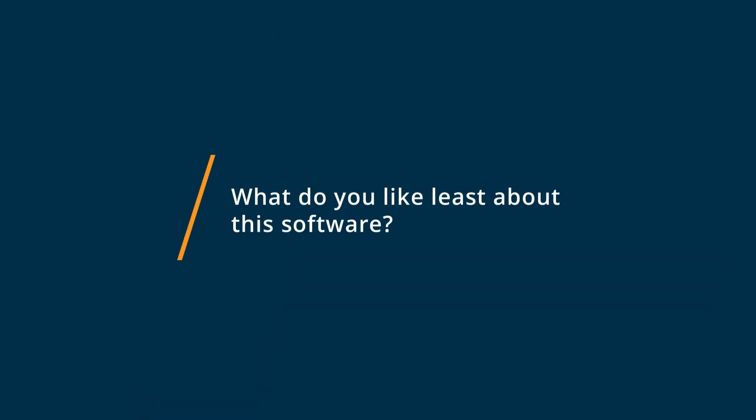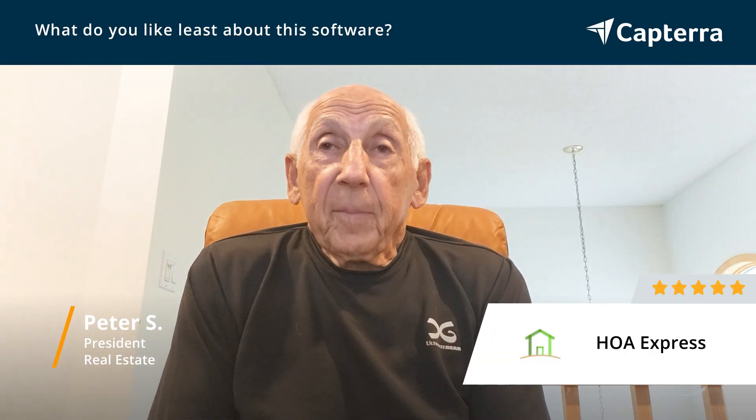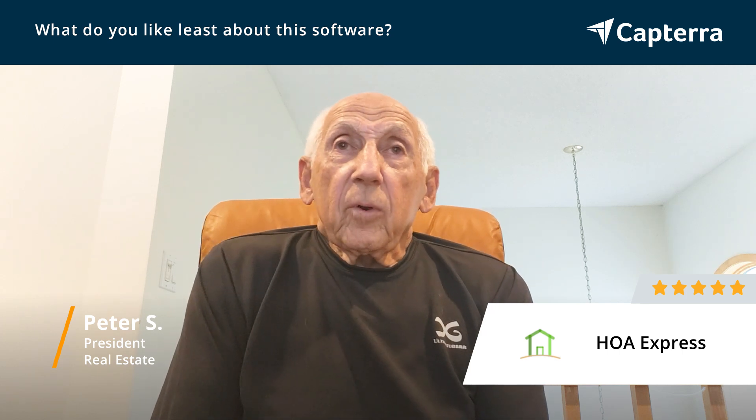In developing the website, it took me much less time than I expected, but there were also some features that were not self-explanatory.